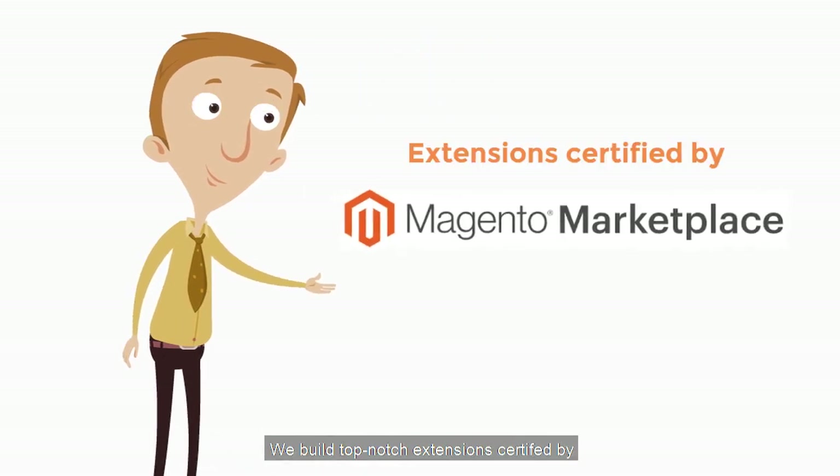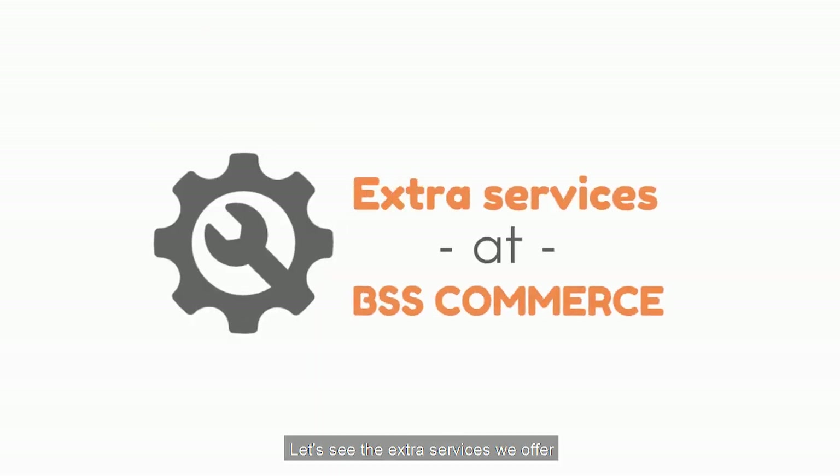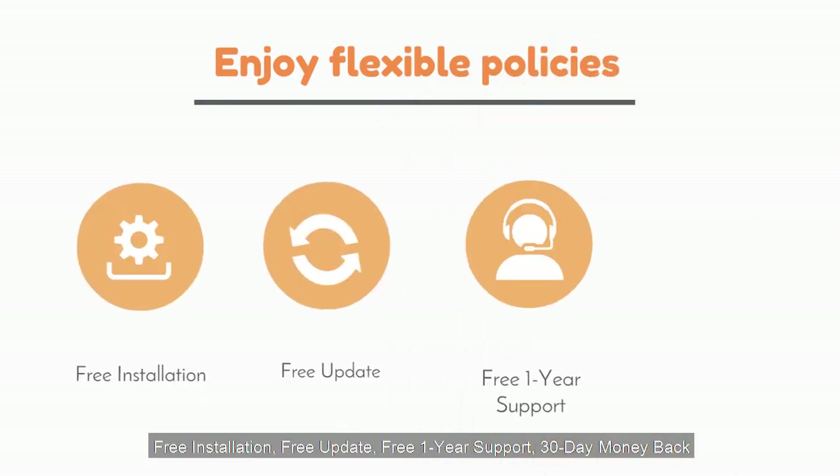We build top-notch extensions, certified by Magento Marketplace — even featured extensions. You can enjoy flexible policies of free installation, free update, free one-year support, and 30-day money back.